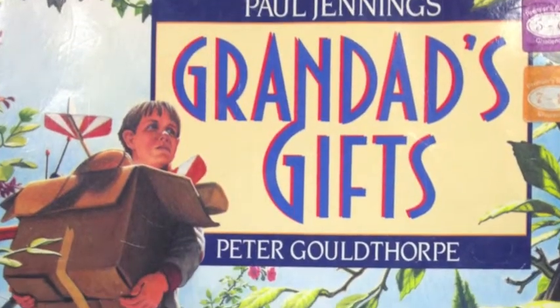Together, Paul and Peter have enabled audiences to enjoy Grandad's Gifts by giving equal precedence to language and imagery within the text. The literary theme evident within the book is that if you tell a child not to touch something, they will be more inclined to do the opposite.